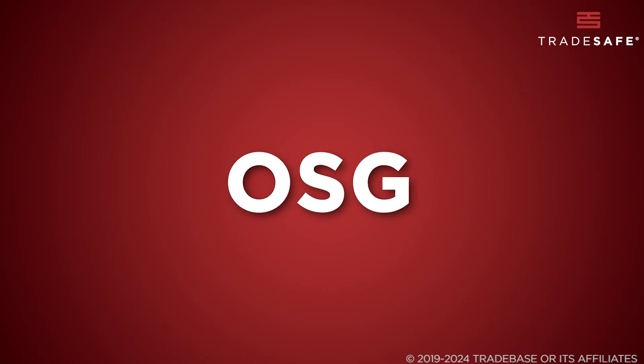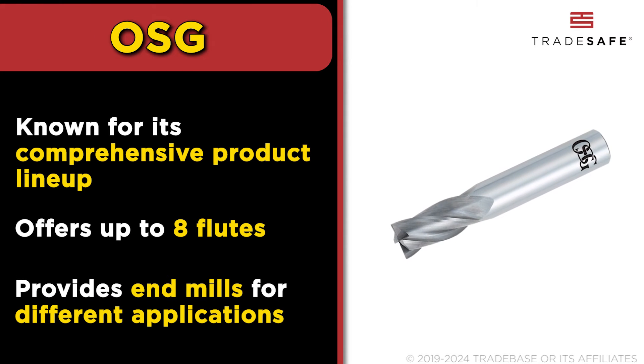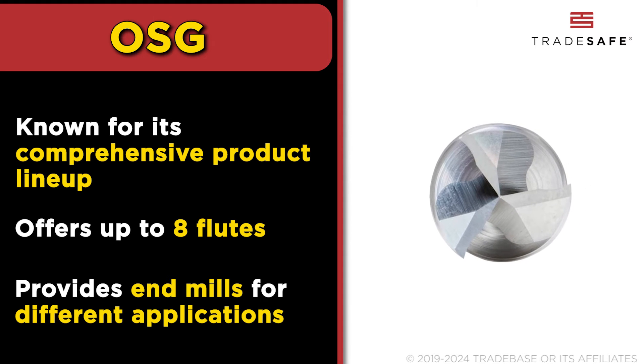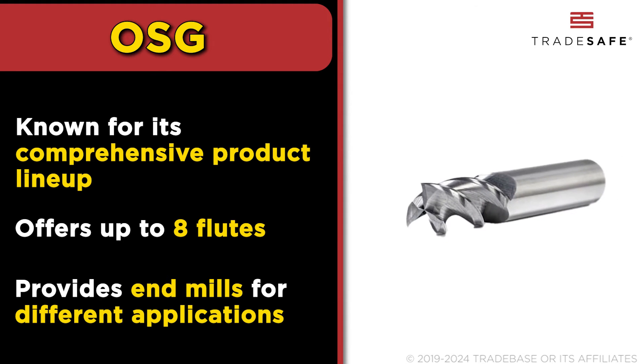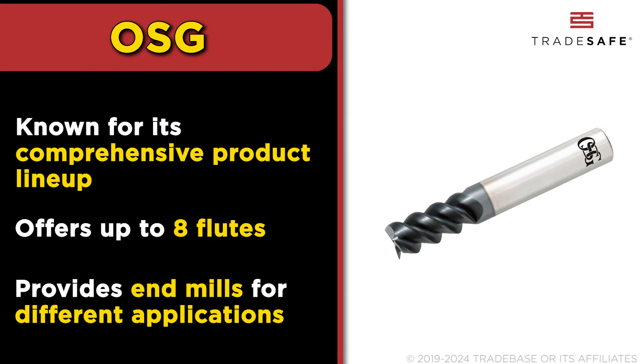OSG stands out for its comprehensive product lineup, covering a vast range of milling applications. Their collection boasts various materials and flute configurations, up to eight flutes. OSG's innovative approach and commitment to quality enables them to deliver high performance in diverse milling scenarios.